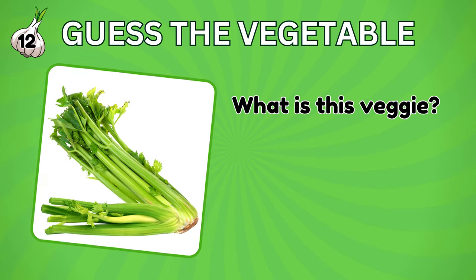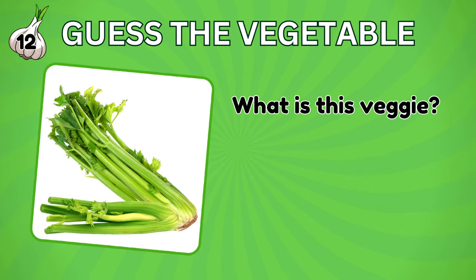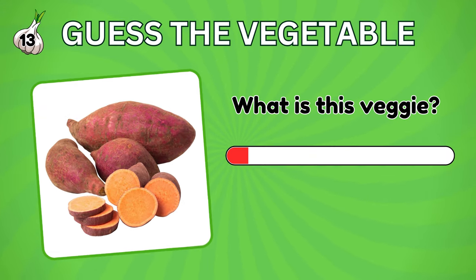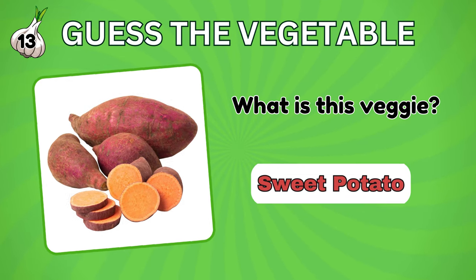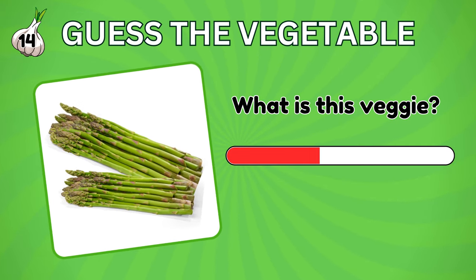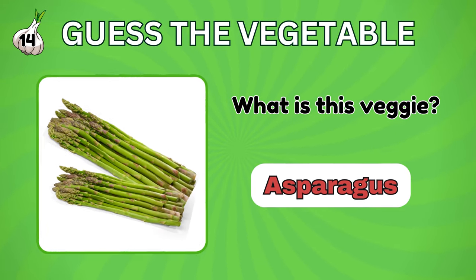Guess this. It's a celery. Name this vegetable. Sweet potato. How about this vegetable? Sure you know this. Yes, it's asparagus.